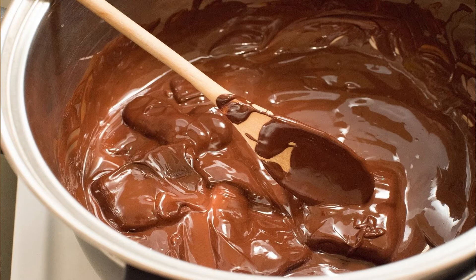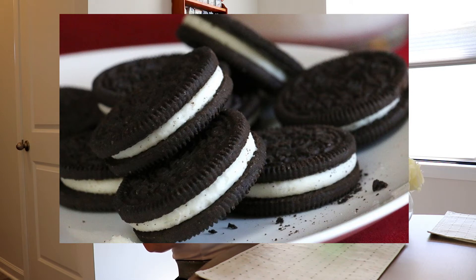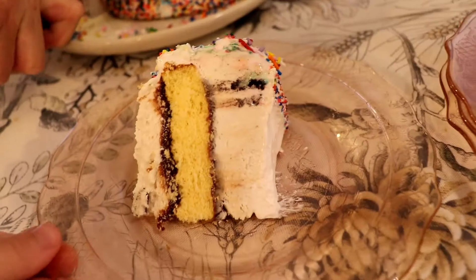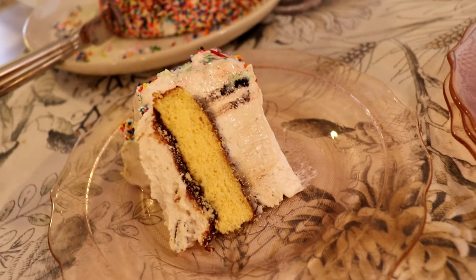Underneath it there was more fudge, a little bit of cookie crunch — kind of like cookies and cream — fudge flakes, and cookie dough pieces, and then more vanilla ice cream. So it all went really well together.